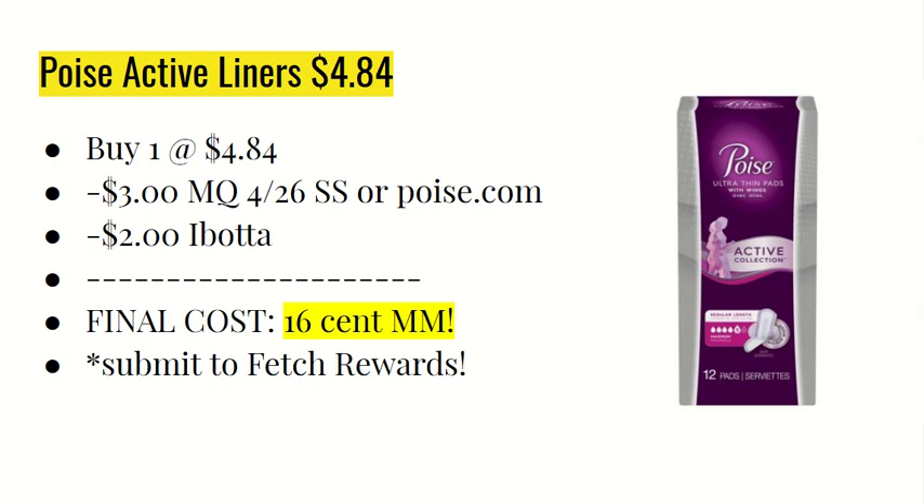The next deal — thank you to Ohio Valley Couponer for this one — is on the Poise Active Liners at $4.84. Use the $3 off one manufacturer coupon found in the 4/26 Smart Source insert, or head over to poise.com to find a coupon there. The Ibotta app is giving $2 back, making the final cost a $0.16 moneymaker. You can also submit your receipt to Fetch Rewards since they're a partnering brand to get even more points.